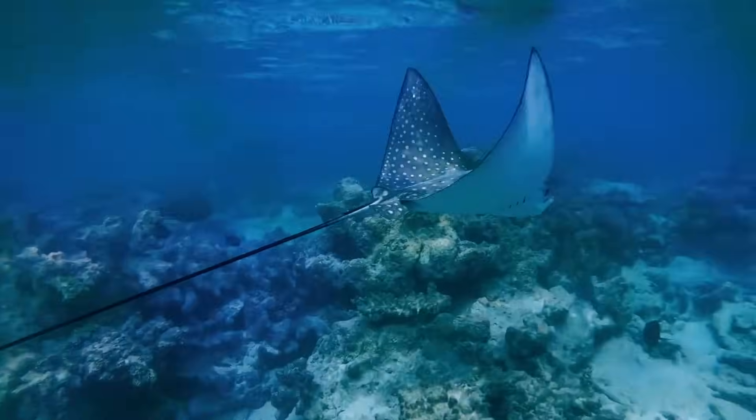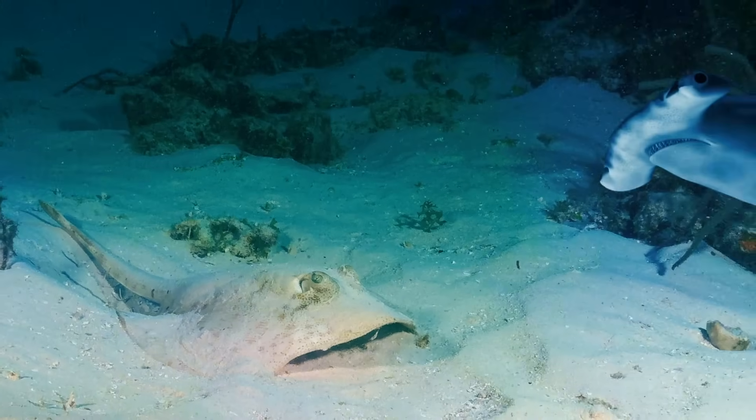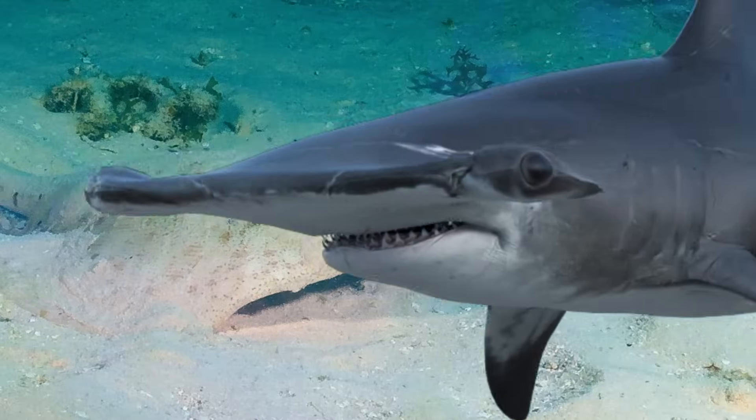Stingrays are those flat things that swim along the seafloor, camouflaged to look like sand and bits of rock. They get by blending in with their surroundings — danger mostly just swims by. But the hammerhead's eyes see everything.